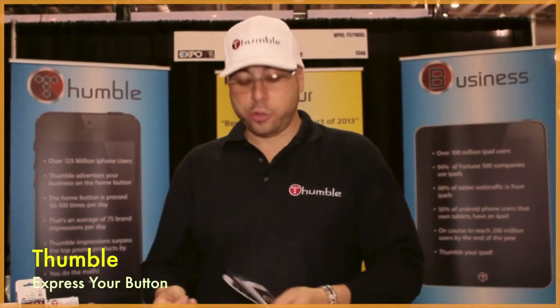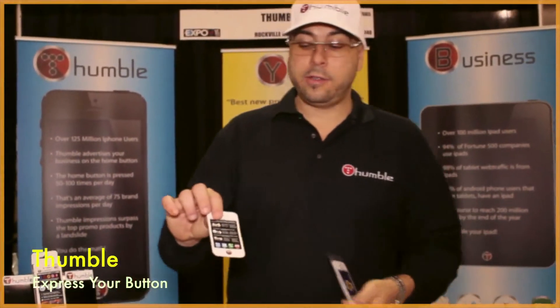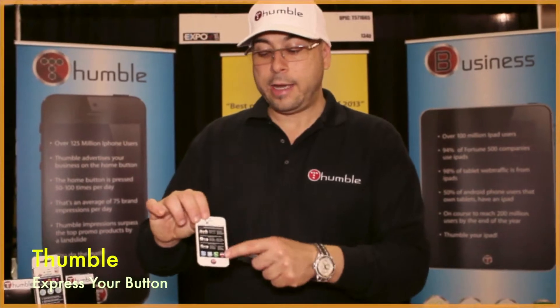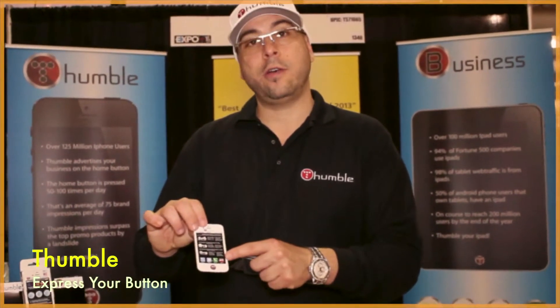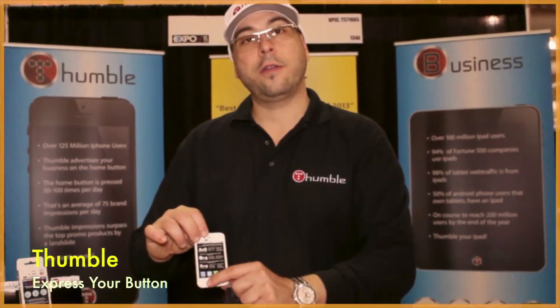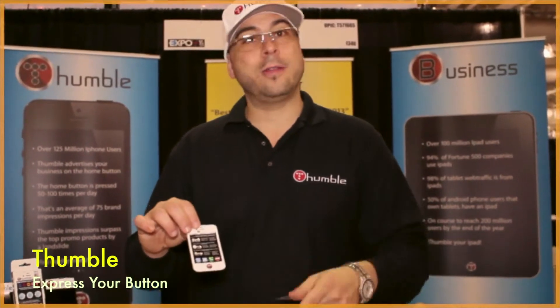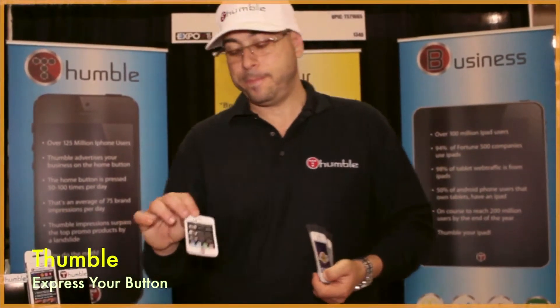Here are some great ways that we're using the Thumbl as a great promotional product. We're used for events — here these were given away at a UFC event, where it actually has the scheduling of the fights on the promo card itself. The consumer can take off our Thumbl and put it on their phone, and the UFC is in their face all day long. This is a great way to brand an event, a company, a product.